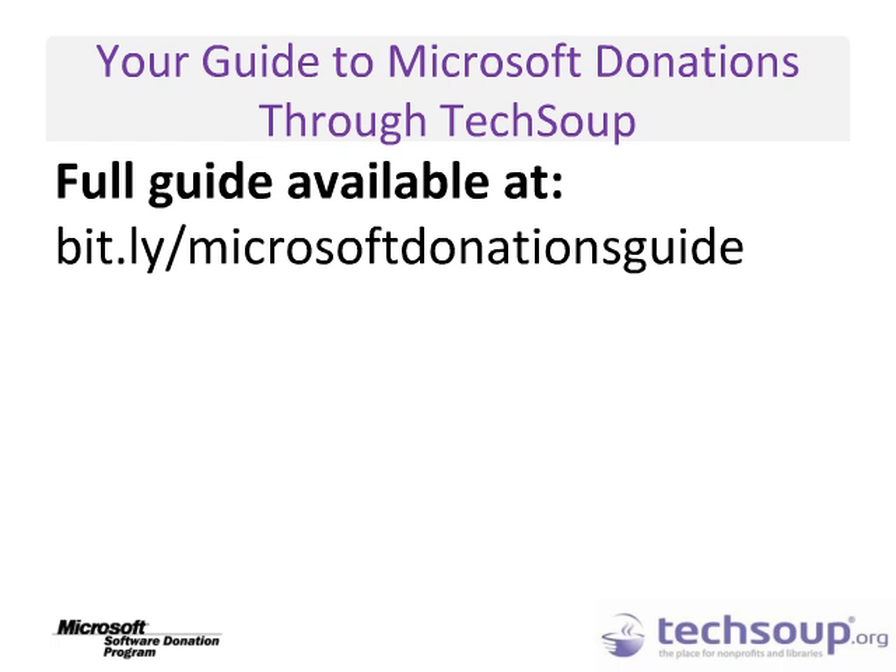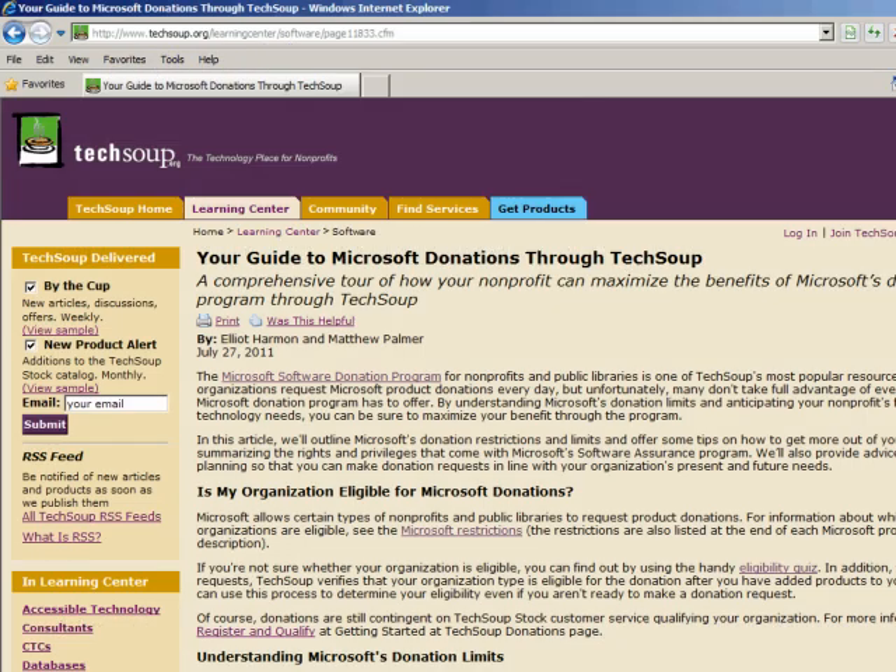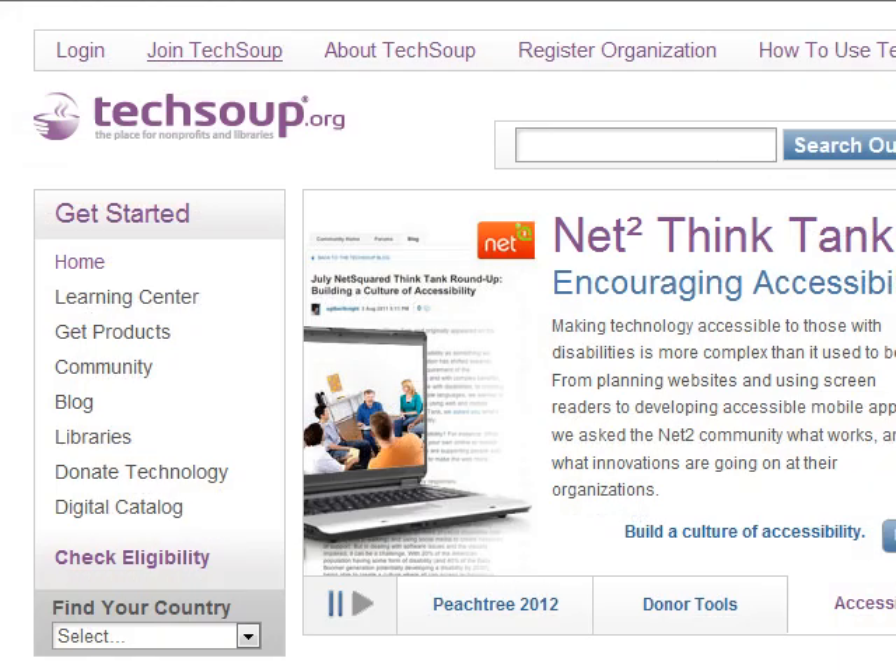To find out more information on the Microsoft Donation Program through TechSoup, take a look at Your Guide to Microsoft Donations through TechSoup at bit.ly/MicrosoftDonationsGuide. This guide will help walk you through the ins and outs of the Microsoft Donation Program. Wondering if your organization is eligible to receive Microsoft Software Donations? A good place to start is the TechSoup Eligibility Quiz. First, go to TechSoup.org. If you are registered with TechSoup, log in first using the Login button on the upper left part of the screen. The Eligibility Quiz can be found by clicking Check Eligibility on the left-hand side of the screen.